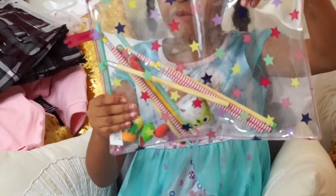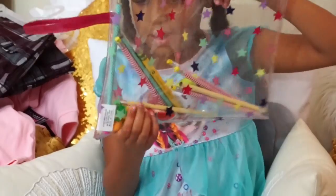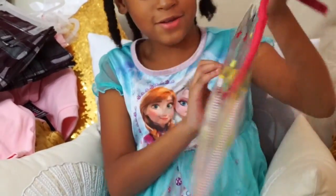And it has different colored pencils. And I have these fruit erasers. Yeah, that's what's in this bag.